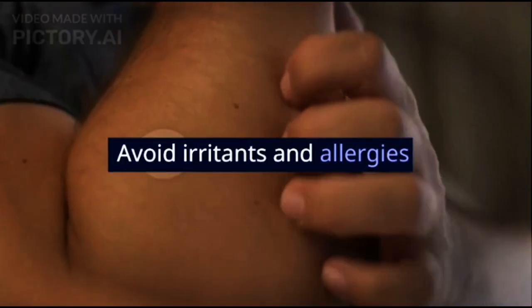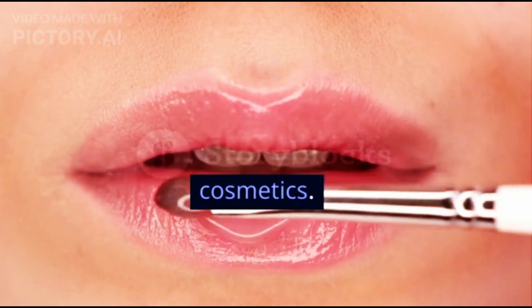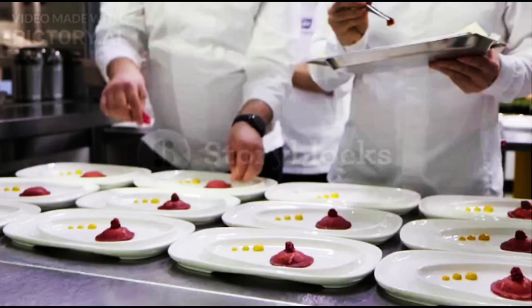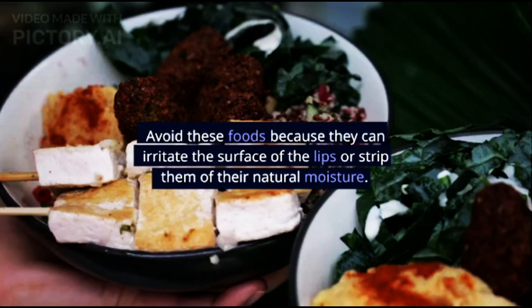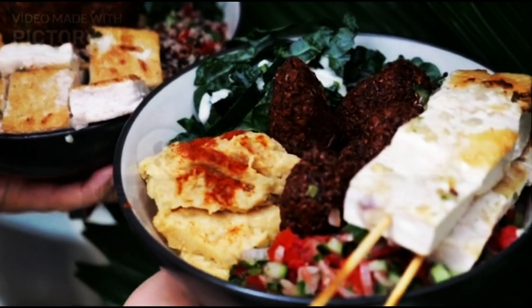6. Avoid Irritants and Allergies. Similarly, when choosing lip balm, you also have to be careful when buying lip cosmetics. Avoid ingredients in lip cosmetics that can cause allergies or irritation, such as parabens, perfumes, camphor, and menthol. The same goes for spicy or salty foods. Avoid these foods because they can irritate the surface of the lips or strip them of their natural moisture.